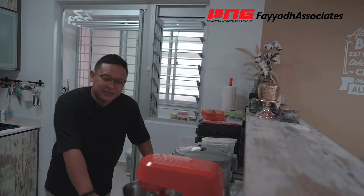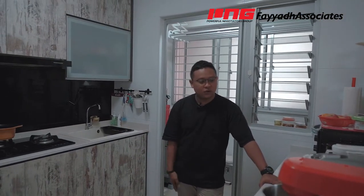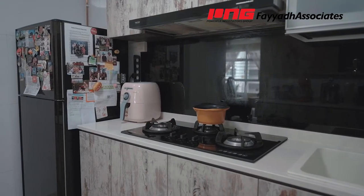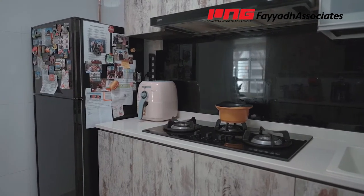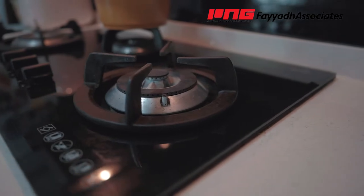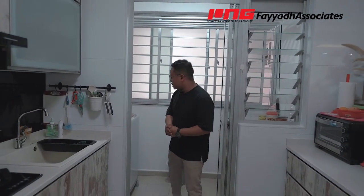Talking about countertop space, there is plenty of it for all your kitchen appliances. Right behind is where the washing basin, stove, and hood are placed, with the fridge right at the corner. Cooking and food preparation is made easy with this kind of layout. Storage space — there's plenty of it. Now we head over to the service yard.